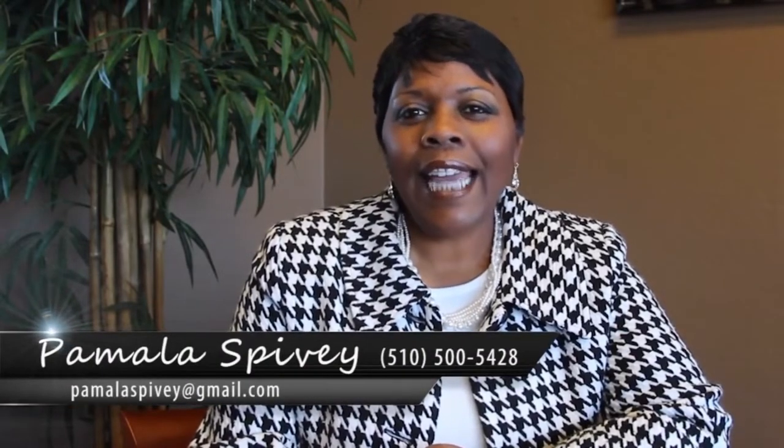Welcome back to the Spivey Daniel Real Estate video blog. Today we are going to discuss why it's imperative to get a pre-sale inspection when putting your home on the market. I chose this topic because I'm finding time after time when I'm helping a buyer, there are no pre-inspections.